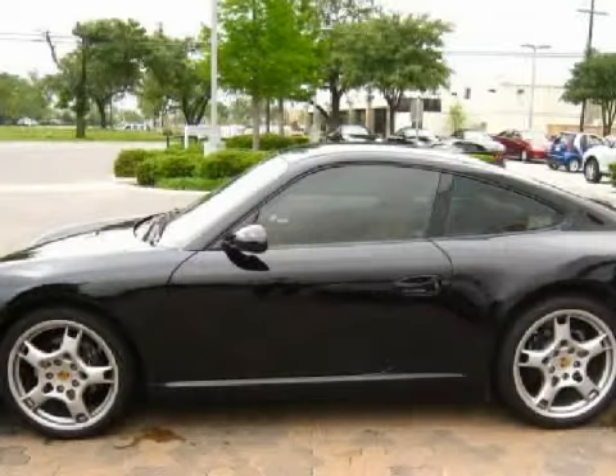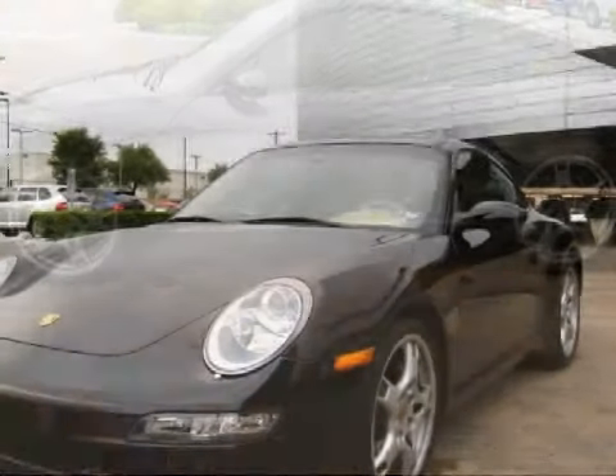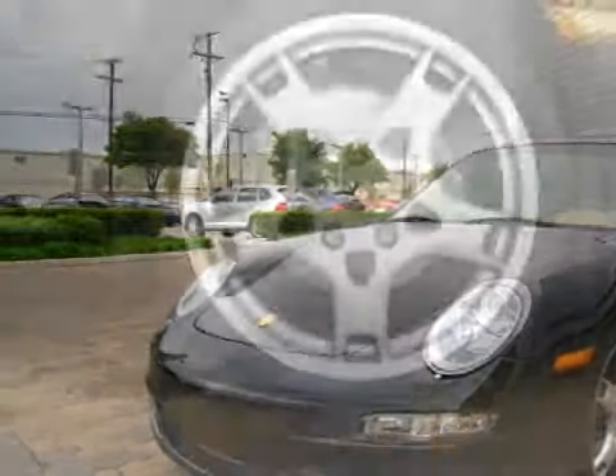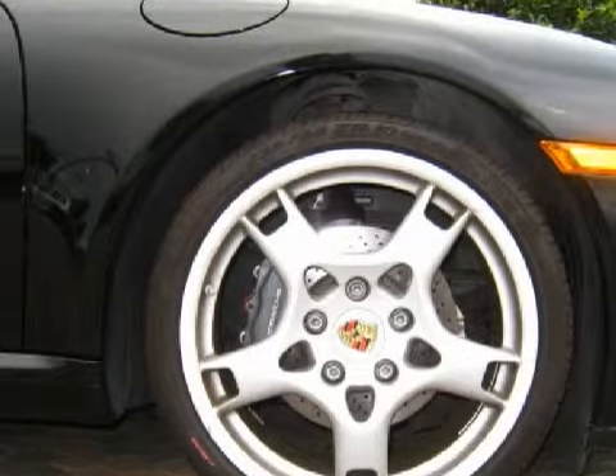Some of the safety features on this vehicle include a four-wheel anti-lock braking system, driver and passenger front airbags, and door-mounted side impact airbags. Carfax has not received any information indicating that the airbags have been deployed.